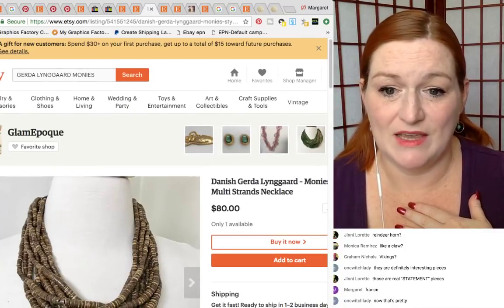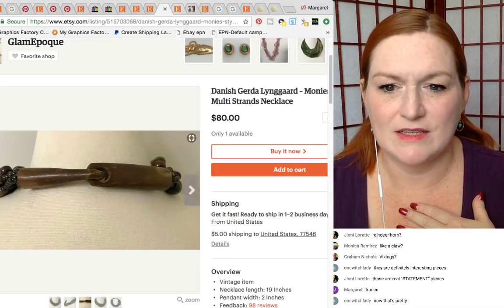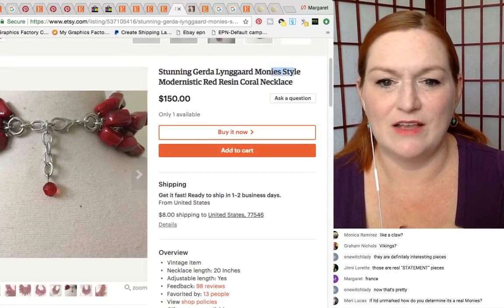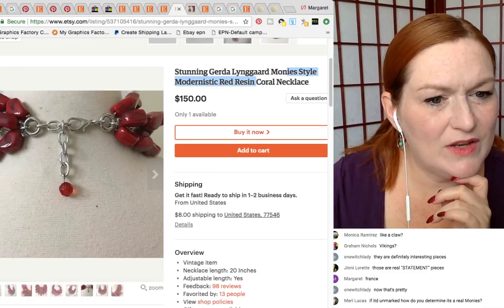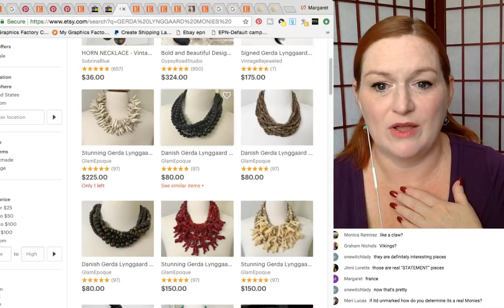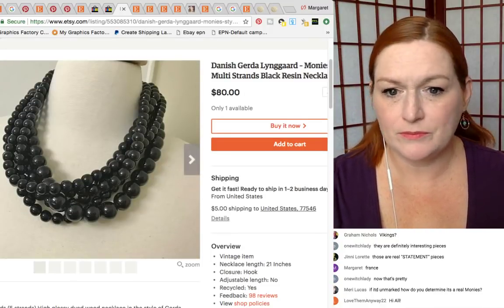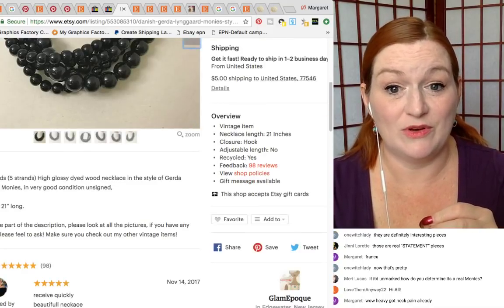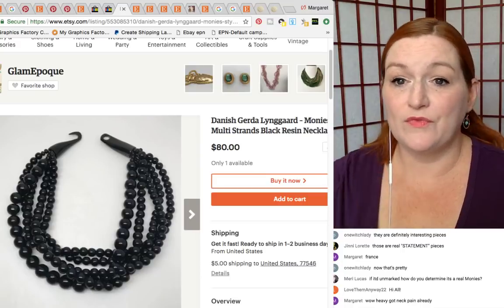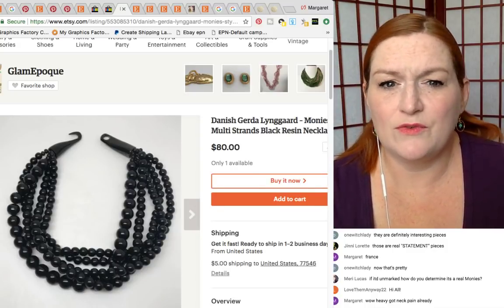Some of them say 'in the style of,' some feel fairly certain it's the real thing. If I saw it out and about I would pick it up, do some research, and then I might still list it as 'strongly feel this is authentic but it's unmarked.' I would list it in the style of — because if you don't have the proof and there are knockoffs commanding that price, you need to be careful. There's probably a website that will tell you how to determine authenticity.